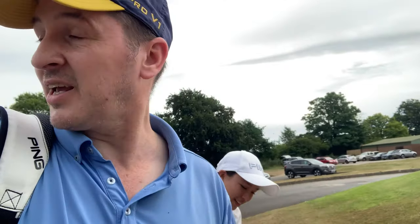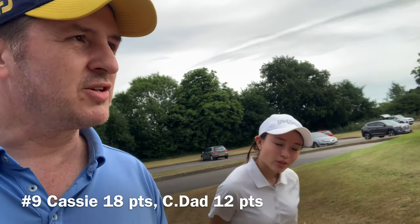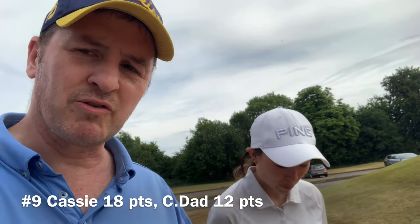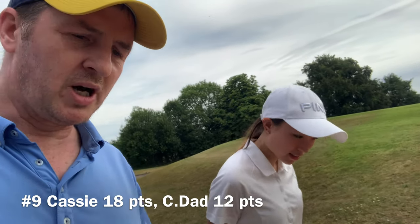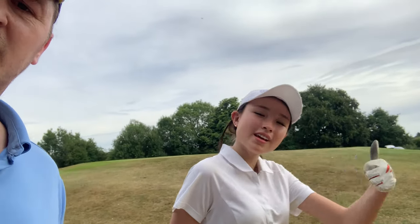Okay, that's the end of Part 1 — the first nine holes. It's been a roller coaster for both of us; we've made some good pars and some big numbers. We chose the right game — Stableford. Cassie is on 18 points, winning at the moment, and she's 12 over par. I've got 12 points. Thanks for watching this video, guys — if you enjoyed it, click the thumbs up button and stay tuned for our Part 2. Bye!